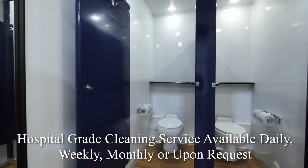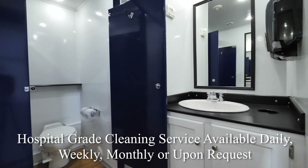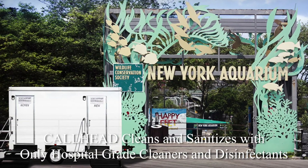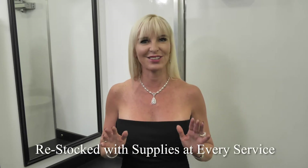With every long-term rental, Call Ahead offers the option of a professional hospital-grade cleaning service daily, weekly, monthly, or tailored to your requests. A Call Ahead uniformed service technician will clean and sanitize the Neptune with only hospital-grade cleaners and disinfectants and restock it with supplies at every service.